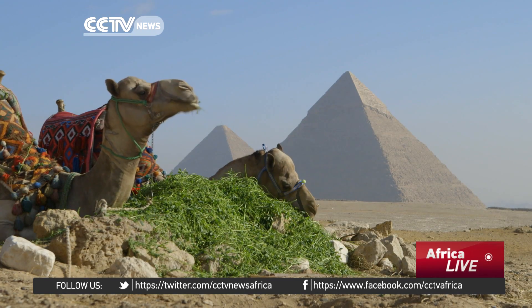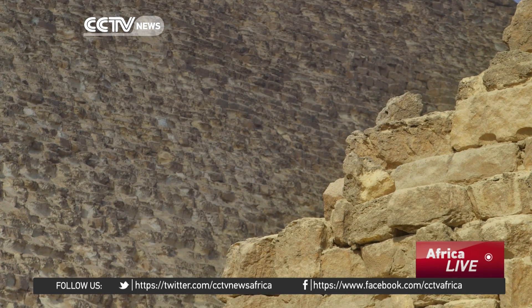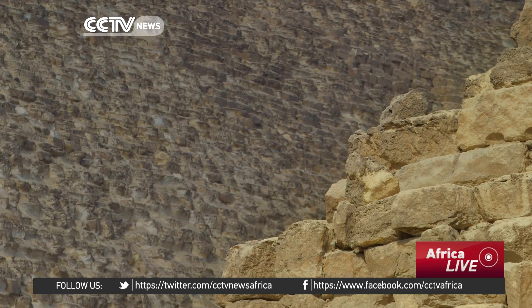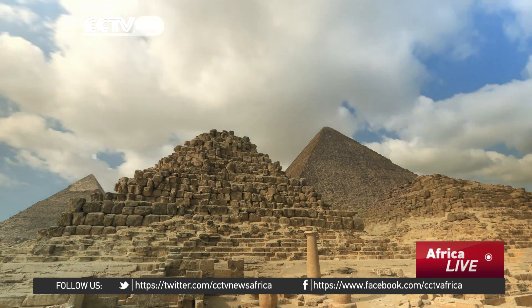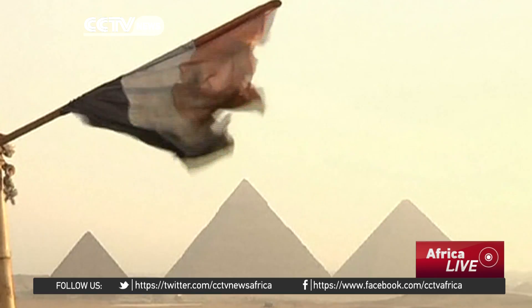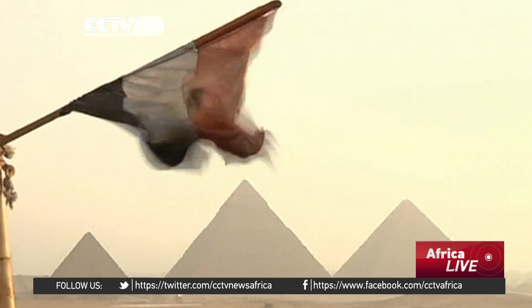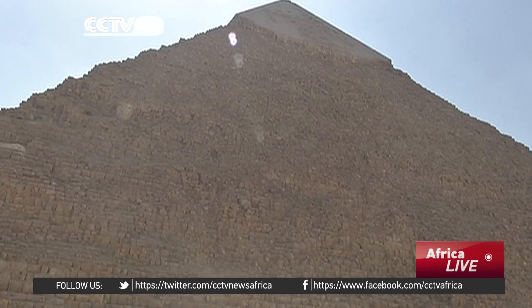The infrared technologies used to search the four pyramids could also be useful to look for a possible hidden chamber in King Tutankhamun's tomb, which may be the burial place of Queen Nefertiti. Archaeologists have never discovered the mummy of the legendary beauty, but a recent study revealed that her tomb could be in a secret chamber adjoining Tutankhamun's tomb in the Valley of the Kings at Luxor.